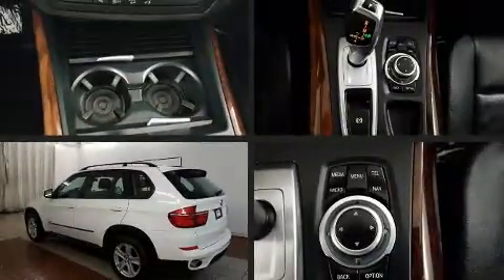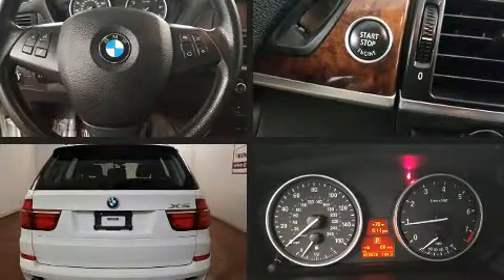You can expect a lot from the 2013 BMW X5. Smooth gear shifts are achieved thanks to the 3-liter 6-cylinder engine.